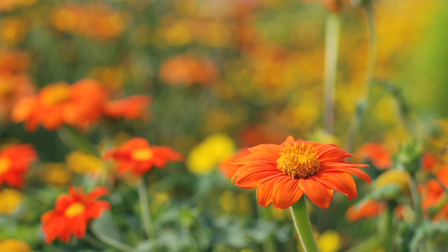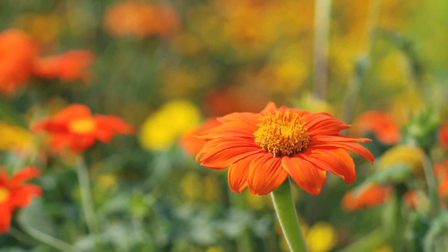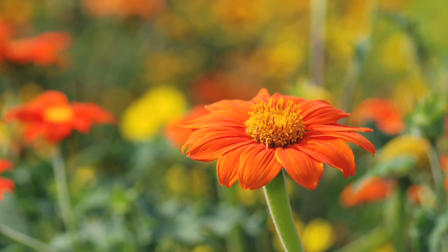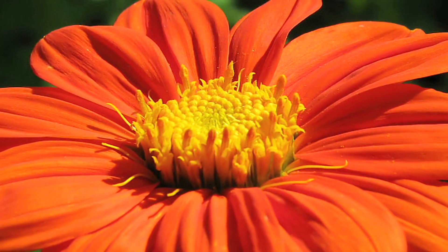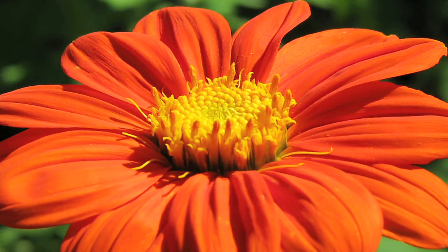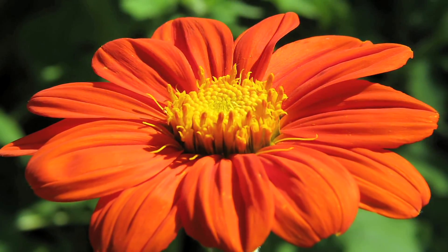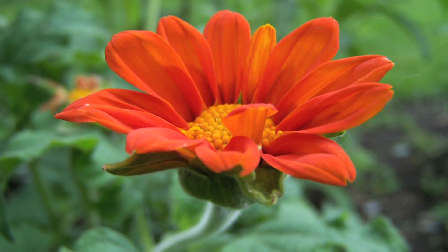Tithonia rotundifolia is a bulky annual that can grow up to 5 feet tall and be almost 3 feet wide. And the leaves are heart shaped, just like a sunflower, but they come in great hot colors, like oranges and reds and scarlets, and they're really, really beautiful.